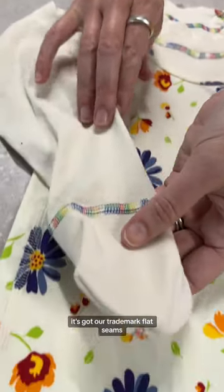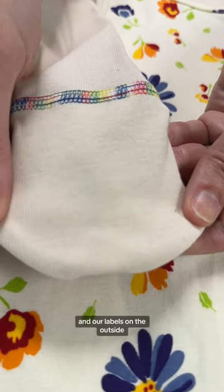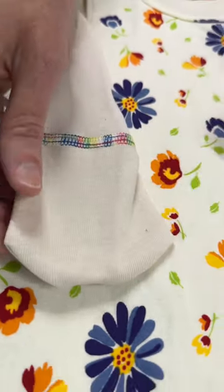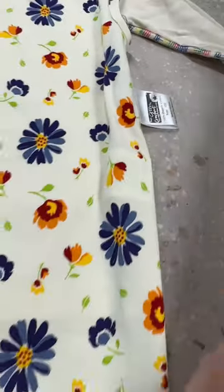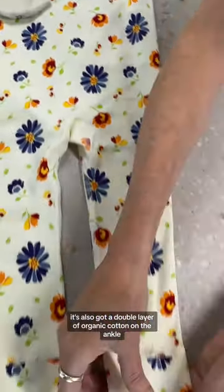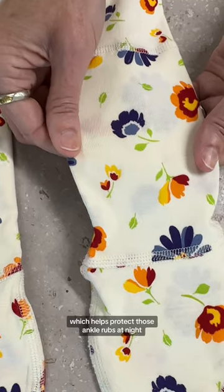It's got our trademark flat seams, our integral mittens, and our labels on the outside so there's no irritation from seams or labels on the inside. It's also got a double layer of organic cotton on the ankle which helps protect those ankle rubs at night.